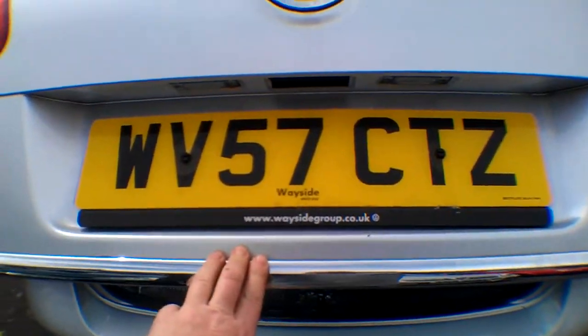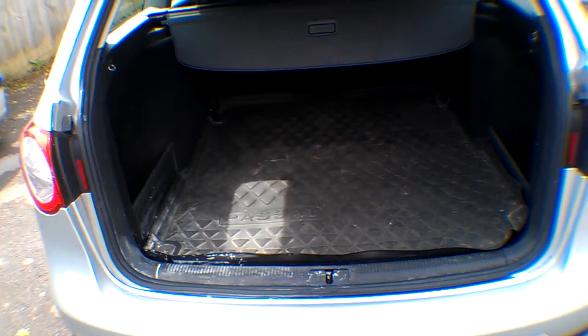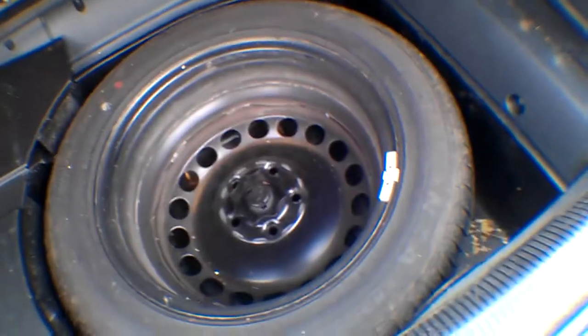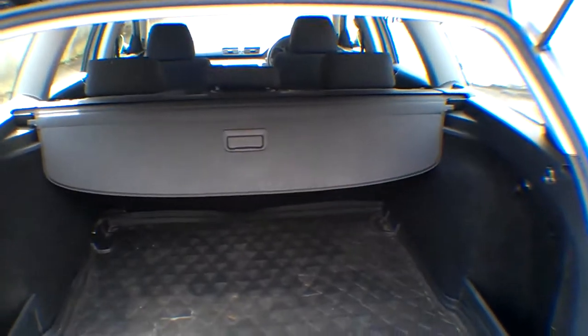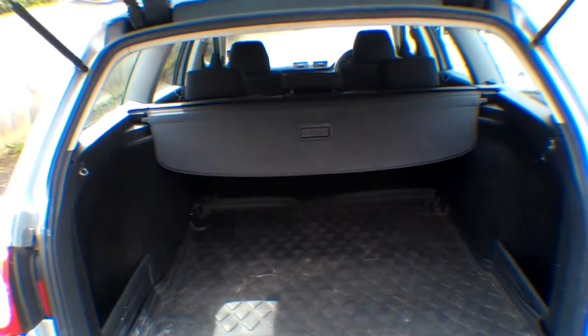Rear wash wiper, high level brake light, electronic boot release, original VW clips and plates on the back. Luggage liner looking a bit tatty but we'll leave it in there. There's a spare wheel with a virtually brand new tyre on it, so you can rotate those around at some point. It has a luggage cover in place and three inertia reel belts on the back.